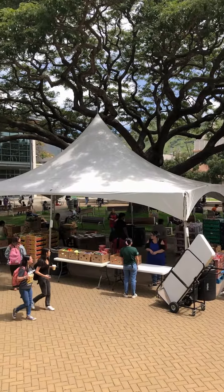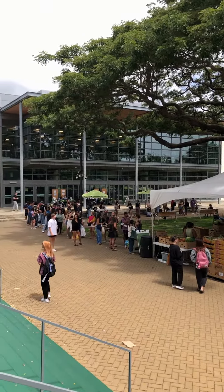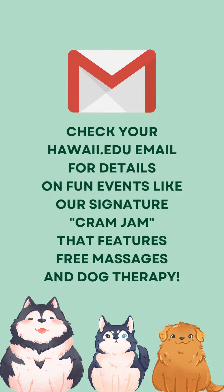One of the best parts about the Campus Center is that you can always expect an event going on, so there's never a dull moment when you take a stroll here. If the events aren't happening under the huge monkey pod tree, they're probably bumping upstairs at the Campus Center Ballroom. Make sure you check your hawaii.edu email for any events going on so you don't miss out on any opportunities.